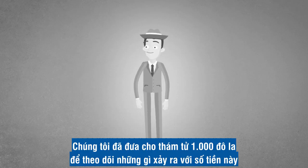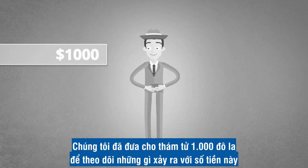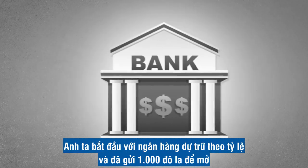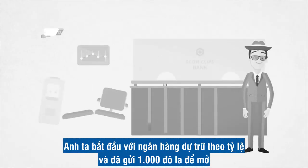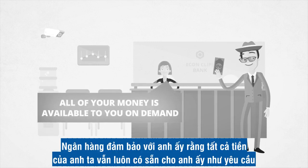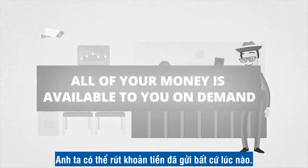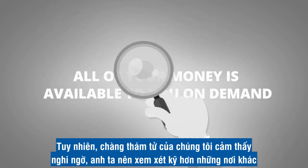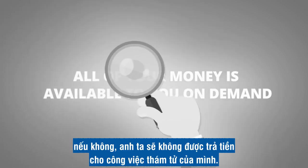We gave the detective $1,000 to trace what happens to the money after depositing it in the bank. He started with the fractional reserve bank and deposited $1,000 there to open a free account. The bank told him that all of his money is still available to him on demand — he can withdraw his deposit at any time. Our detective suspected, however, that he should take a closer look, or else he wouldn't get paid for his detective work.